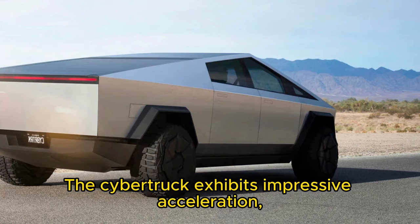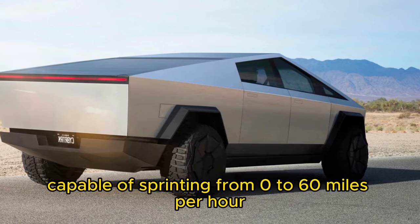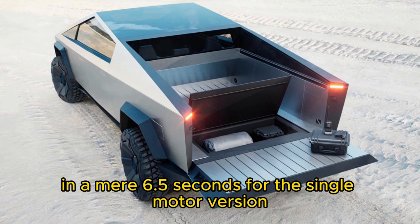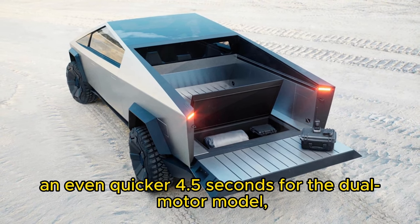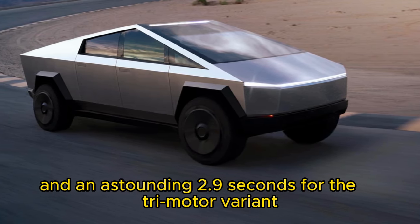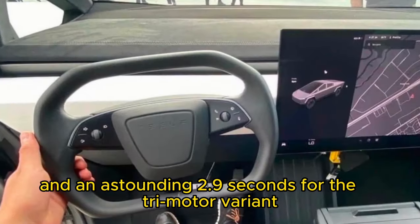The Cybertruck exhibits impressive acceleration, capable of sprinting from 0 to 60 miles per hour in a mere 6.5 seconds for the single-motor version, an even quicker 4.5 seconds for the dual-motor model, and an astounding 2.9 seconds for the tri-motor variant.